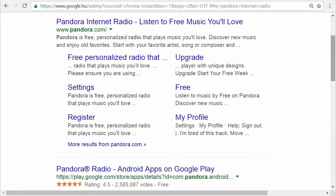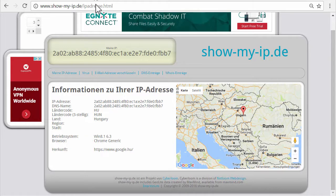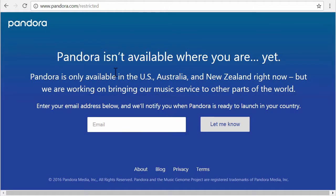If you want to listen to Pandora Internet Radio outside the US, I'm going to show you how. Let's go to pandora.com and see what happens. As you can see, Pandora isn't available where you are yet — it's only available in the US, Australia, and New Zealand right now. I'm somewhere in Europe; Pandora sees my IP address and knows I'm logging in from Hungary.